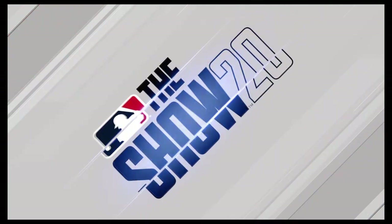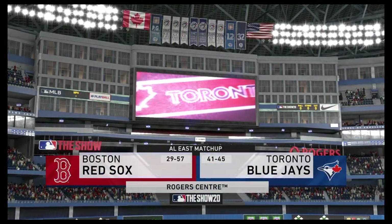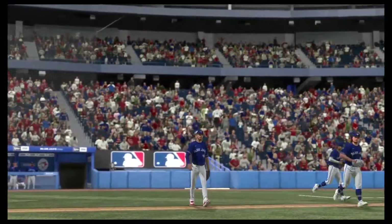Six runs, nine hits, no errors. Afternoon baseball here on the show. Today we've got a good matchup ahead between the Boston Red Sox and the Toronto Blue Jays. Major League Baseball on the show starts now.